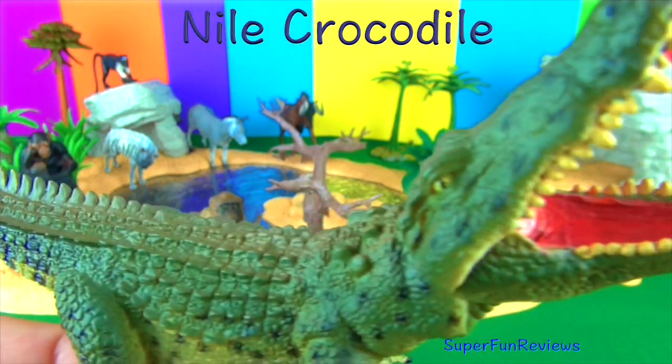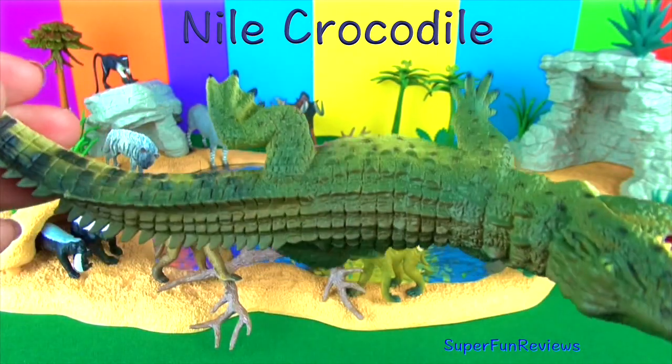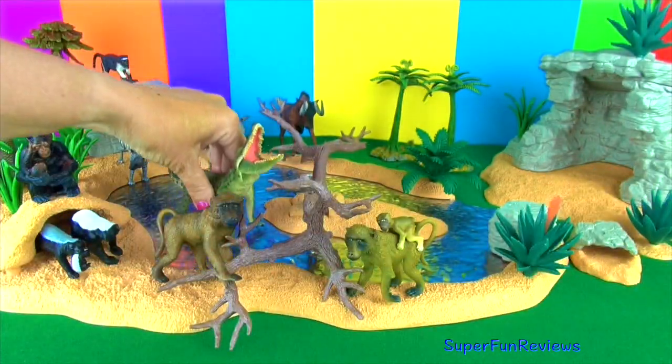This is the Nile crocodile. It eats mainly fish but it will attack almost anything it comes across including zebras, small hippos, porcupines and people.